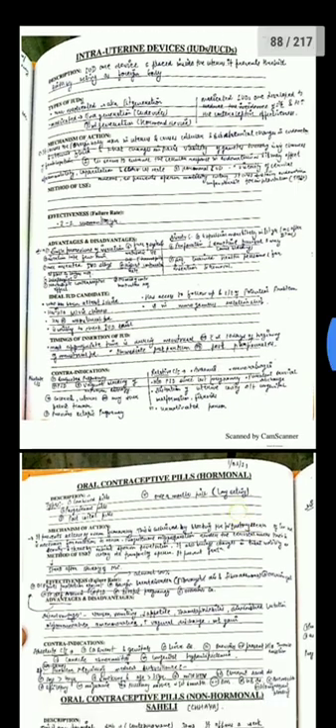The hormonal IUD increases the viscosity of cervical mucus so that sperm cannot enter. Advantages: it is a simple procedure and provides protection for a longer period. Disadvantages include side effects such as abdominal pain, breakthrough bleeding, and pelvic inflammatory disease.